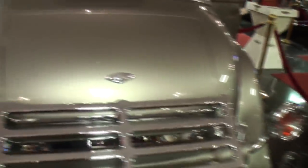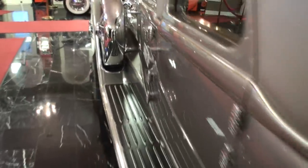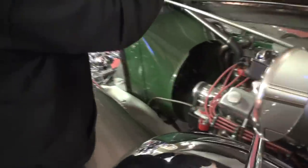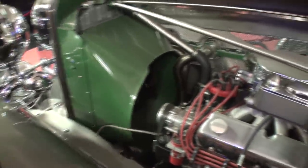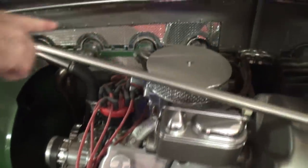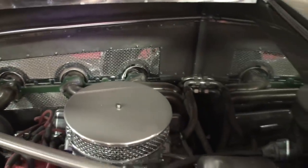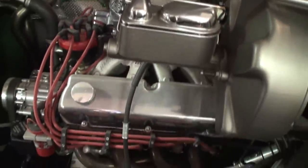Is this a rumble seat? No, that's a trunk. Let's take a look at the engine compartment — we're not going to start it because we're indoors. I'm noticing this massive piece here to hold onto the tire. And if you look, the side pipes on the other side are actually functional — they ran the exhaust through the side pipes.